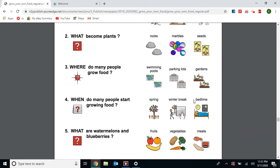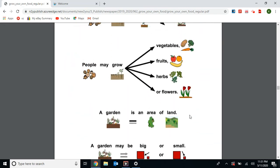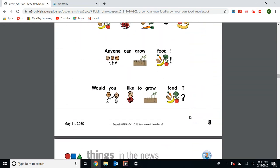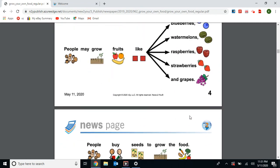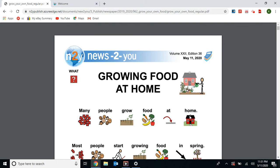Thank you for joining my class meeting today and talking about growing food at home. I'm glad you could join and learn about growing food at home and planting seeds so you can grow fruits and vegetables at home. I hope you all have a wonderful evening and I hope you'll join my class meeting whether it's by Zoom or my YouTube channel. Enjoy class meeting tomorrow — have a great evening. Bye bye.